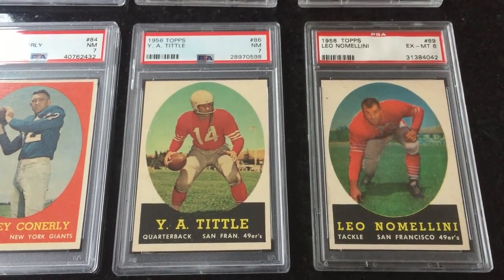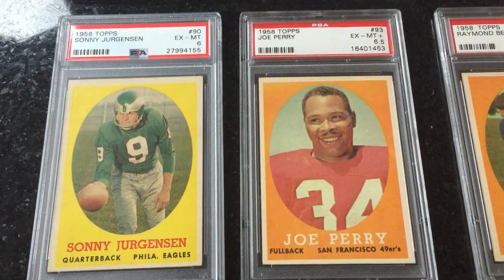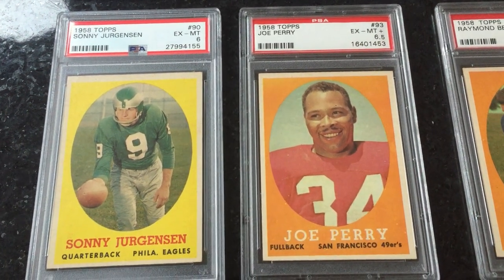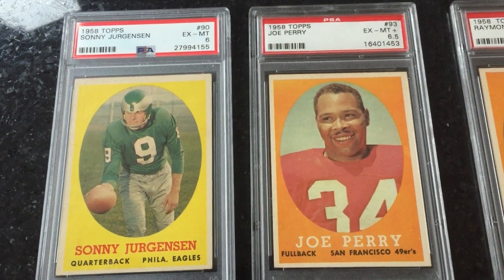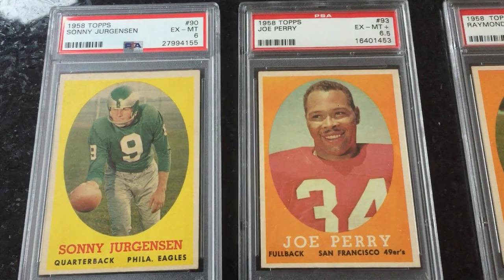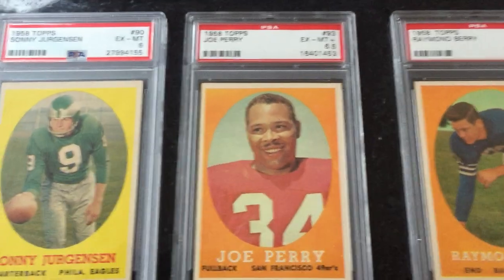There's Y.A. Tittle and Leo Nomellini. I like these white borders. As I said in one of my earlier videos, Sonny Jurgensen — one of the very underrated quarterbacks of the 1960s — this is his rookie card. He really made his name on the Redskins, not on the Eagles. They traded him to the Redskins; I heard he was quite the partier and kind of hard to manage. He got shipped out of Philadelphia and went to the Redskins, when they were known as the Redskins.